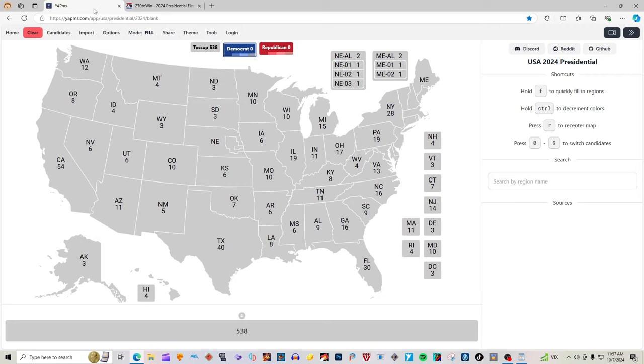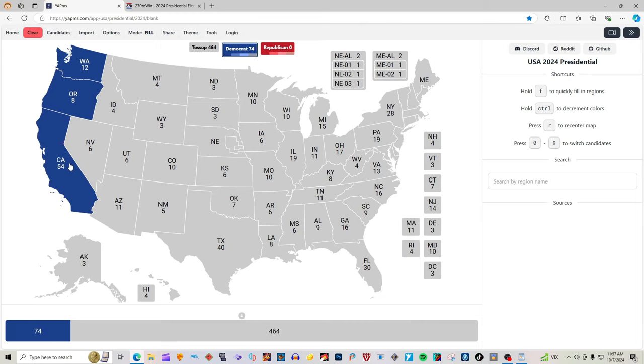Washington State with 12 electoral votes is blue for Kamala Harris. Oregon with eight electoral votes is blue for Kamala Harris. California with 54 electoral votes is blue for Kamala Harris. Hawaii with four electoral votes is blue for Kamala Harris.